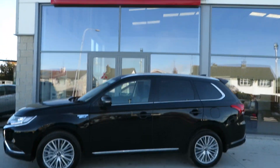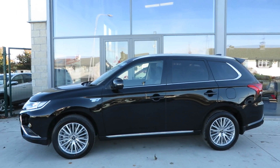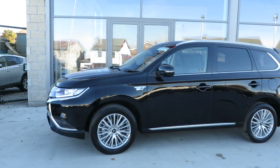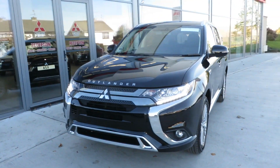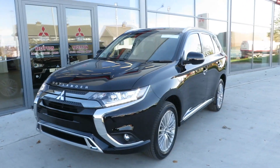Here at McCabe's Garage, the Noah Road, we are delighted to present to you the 2019 Mitsubishi Outlander PHEV.